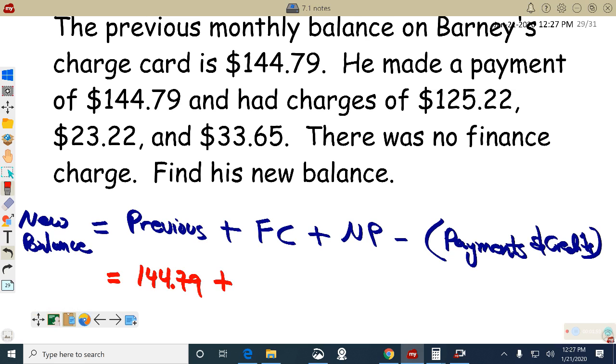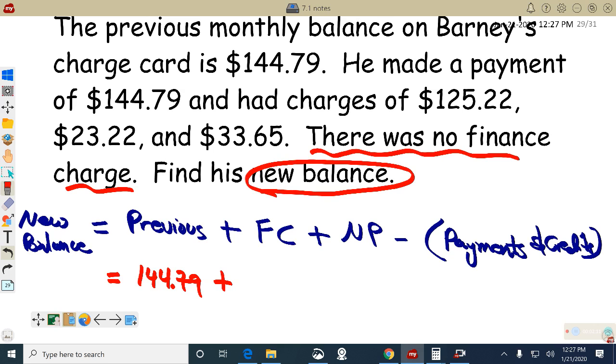Any finance charges? No. Why do you think there's no finance charge? Finance charges — what is a finance charge? Nothing. So I'll just put zero here — there are no finance charges.